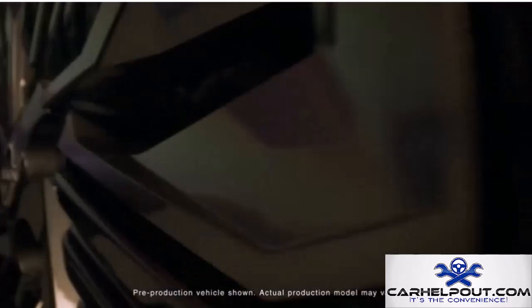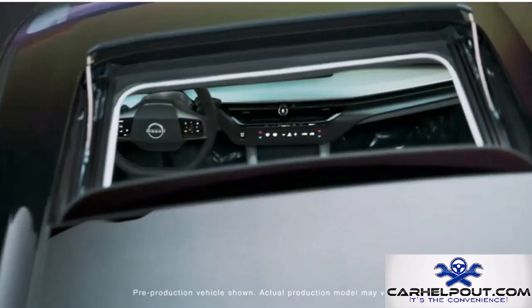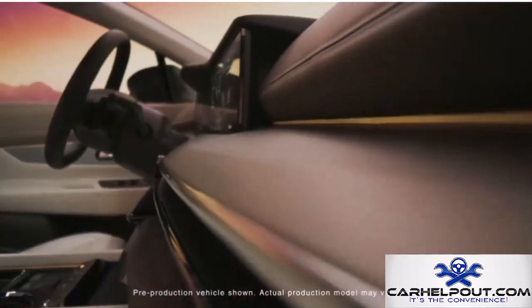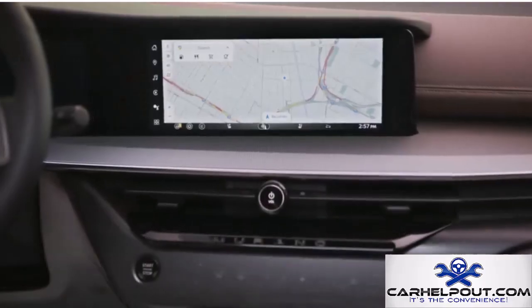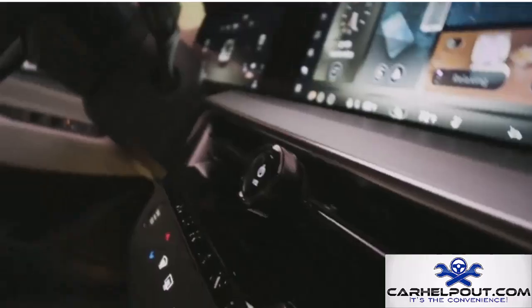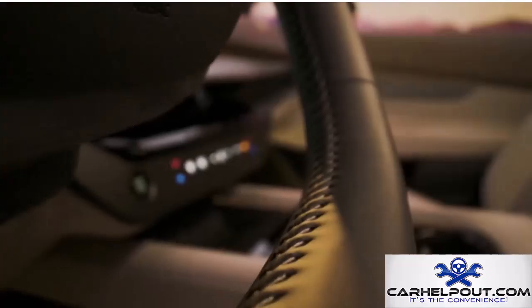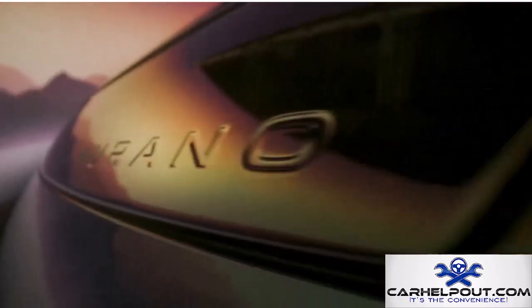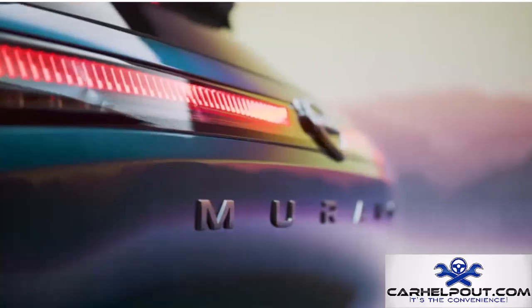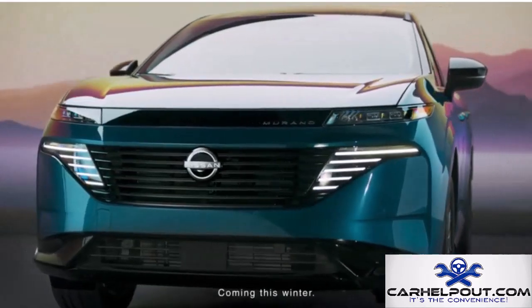Let's take a break from electric vehicles and talk about the Nissan Murano, which is back for 2025 with a fresh new look. Nissan has put serious effort into modernizing the Murano — the exterior is more sculpted and refined, and the interior has been completely overhauled with higher quality materials and the latest technology. Under the hood, a V6 engine produces 260 horsepower, with a starting price around $38,000.